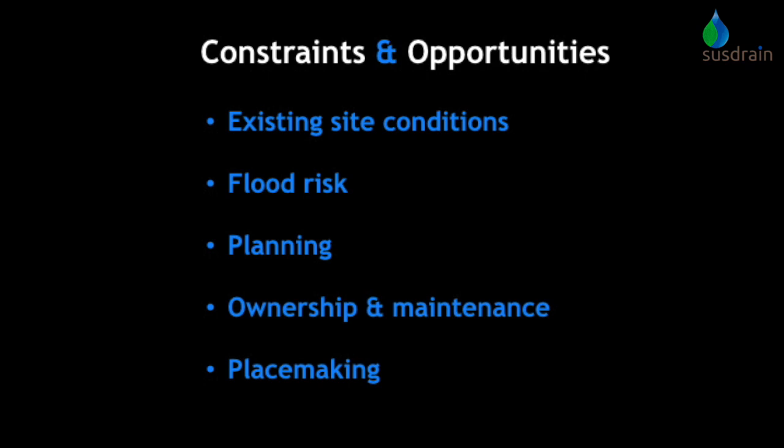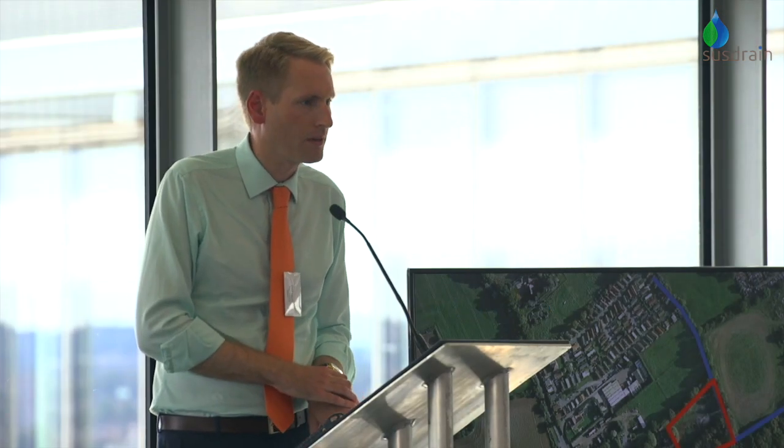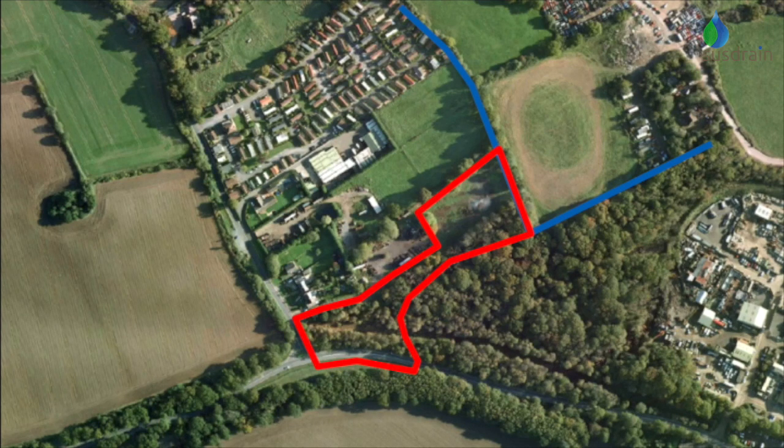Thinking about the existing site conditions: although it's a rural setting and masked by woodland, it's actually a brownfield site, and it was in extremely poor condition. It had been used historically for uncontrolled landfill — that's putting it politely. The land falls down to the north, and at that point there was an existing ditch and culvert going under the road, so that was our outfall point within the site boundary.